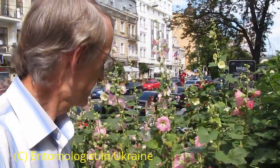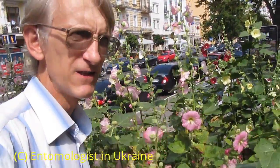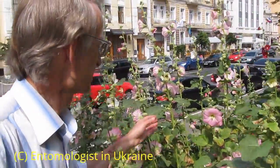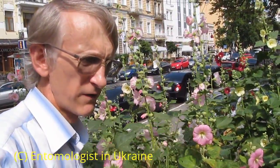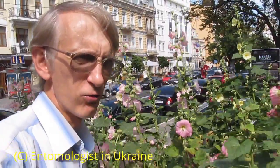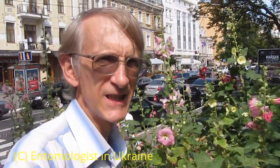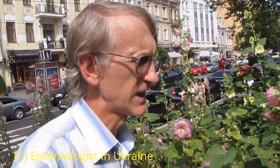By the way, these lovely flowers — we call them in Ukrainian 'malva.' These flowers are very famous in Ukraine. They're usually planted near countryside houses, but you can see a lot of them here directly in a big city, the capital of Ukraine, Kyiv, a city of more than two million citizens.